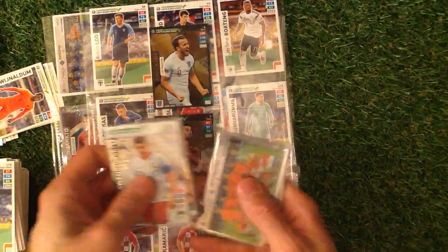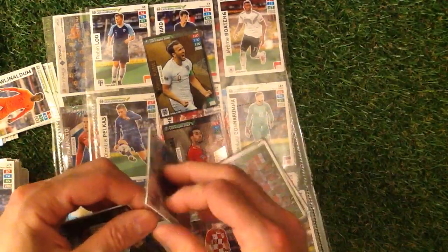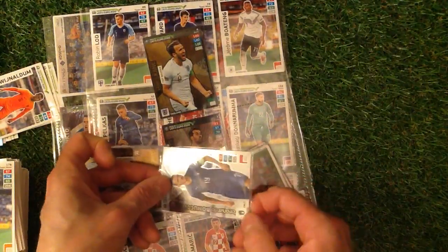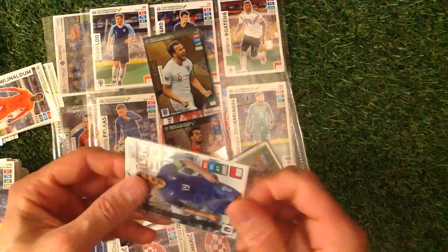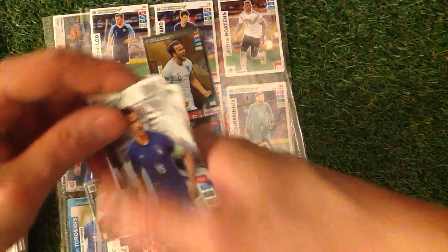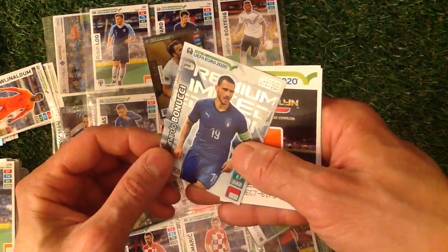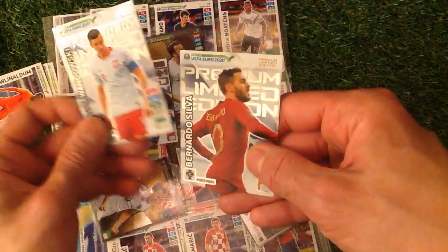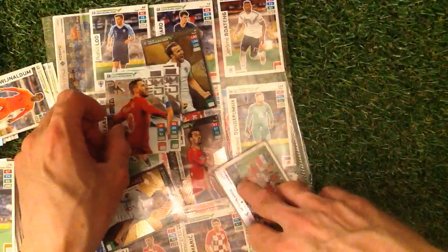There are some lovely people out there on social media who will help you out. Oh my goodness, look at this! We've been sent some limited editions. If I can get them out without ripping them — let me get this side out carefully. Wow, what can I say — excitement all over my face!